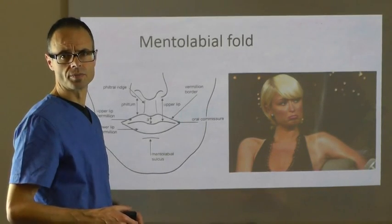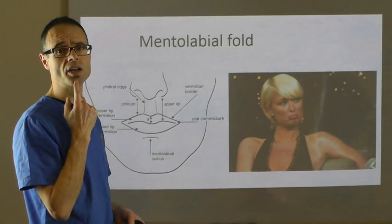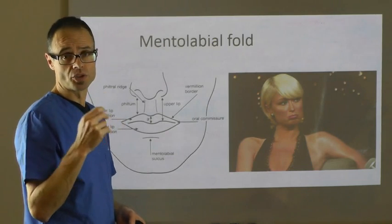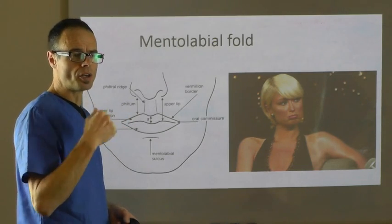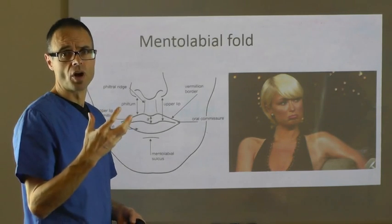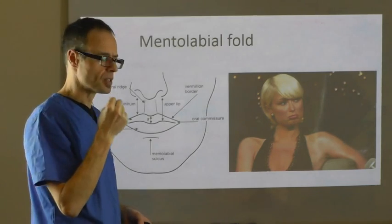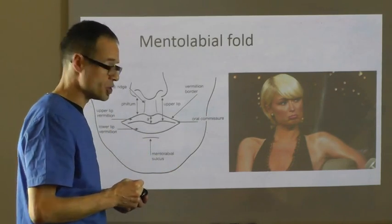The mentolabial fold is a skin fold between the lower lip and the mentalis muscle on the chin. It can become quite pronounced on some people, and on others it is very unpronounced. A lot of the shape of the mentolabial fold is dependent on the function and posture of the surrounding muscles. Remember, muscles are greatly influenced by their use and action.